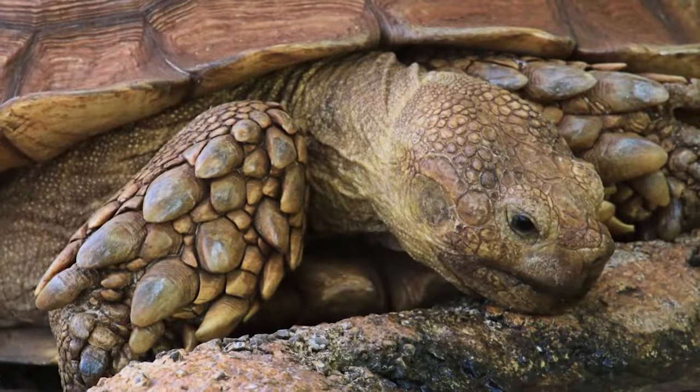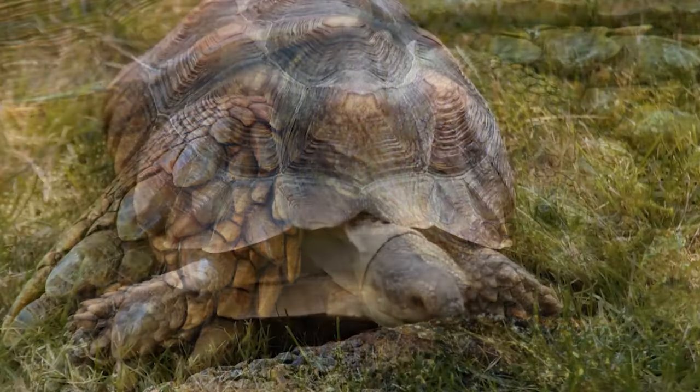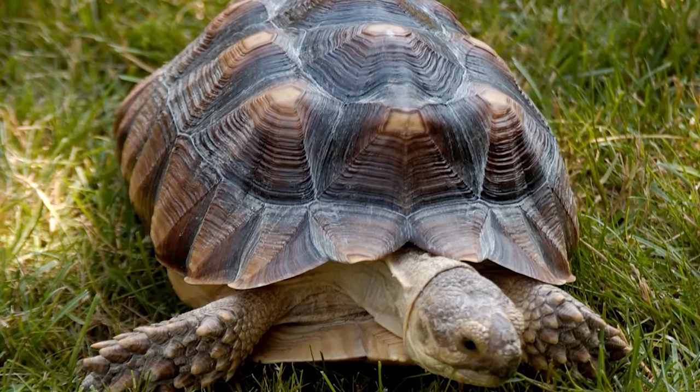It's named for its forearm scales used for protection in digging burrows. Eating grass, flowers, weeds, and cactus, it weighs up to 200 pounds.